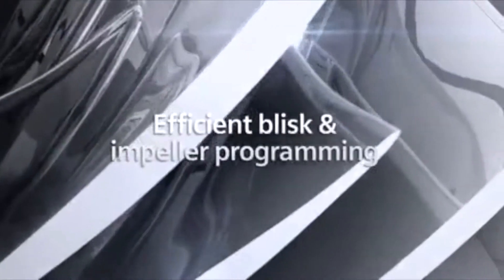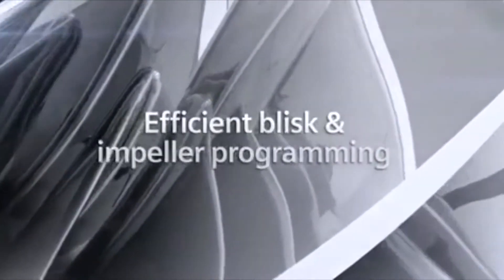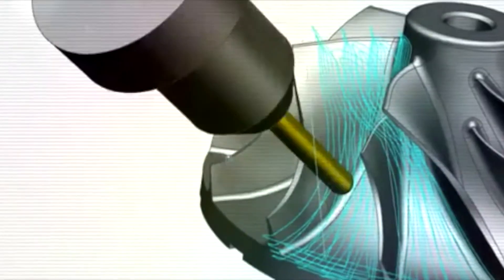PLM is an acronym a lot of people throw around. PLM is an umbrella for product lifecycle management — it's all the CAD, all the CAM, and PDM tools that are wrapped together as one, and people refer to it as PLM now.